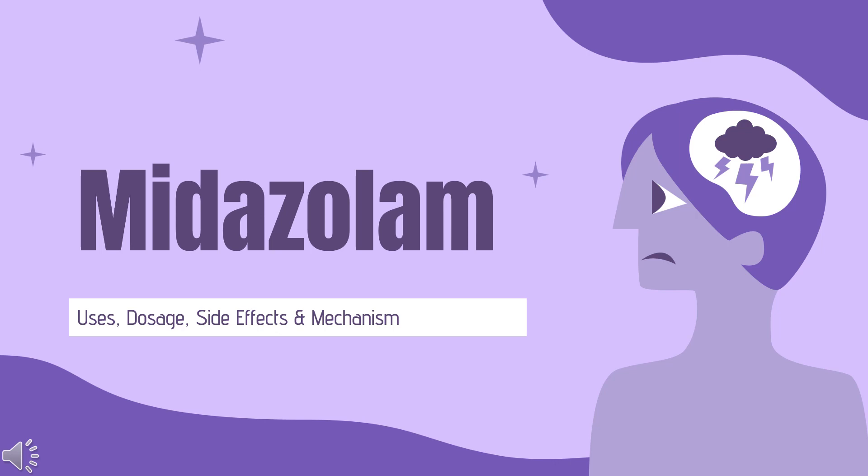In this video, we'll cover: What is midazolam? What is midazolam used for? Contraindications. What are the side effects of taking midazolam? How does midazolam work? How to use midazolam?